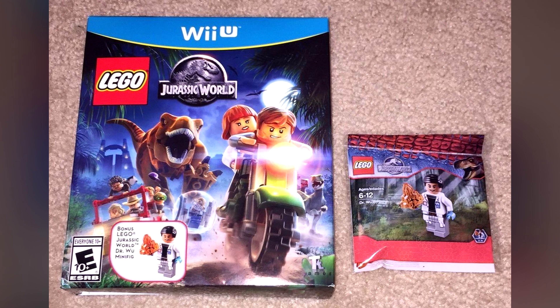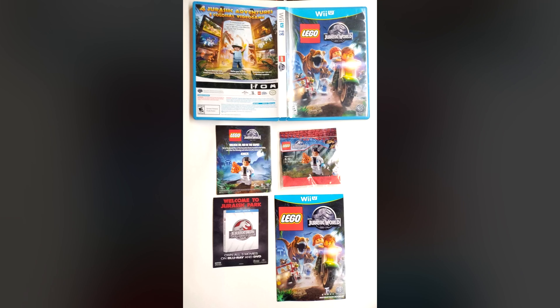The last honorable mention is this Target exclusive edition of LEGO Jurassic World, which came with a Dr. Wu figurine. Only one has appeared recently on eBay, and it was incomplete — being offered for $224, but sold at an unknown best offer price.